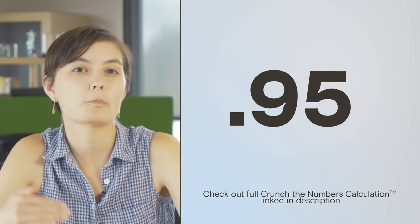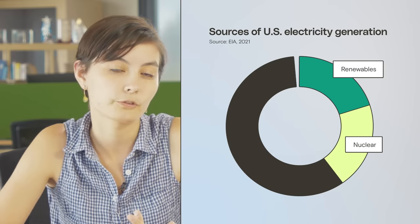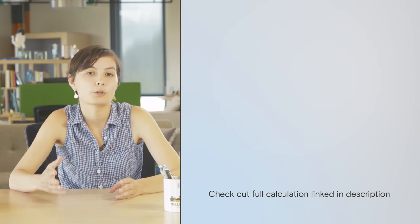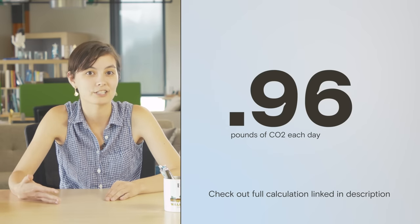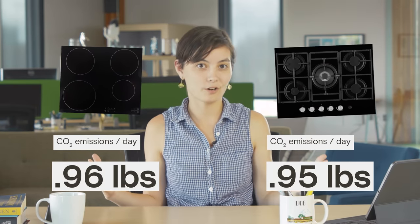We calculated that each day, an average home cook using a gas stove would produce about 0.95 pounds of carbon dioxide. Induction stoves, on the other hand, use electricity. So to figure out the carbon emissions of using an electric induction stove, we have to look at the grid. Right now, the U.S. electric grid is powered mostly by renewables, nuclear, and fossil fuels, which are a mix of coal, natural gas, and some petroleum. When you add it all up, an average home cook would produce about 0.96 pounds of carbon dioxide every day by using an electric induction stove. So right now, on average, an electric induction stove and a gas stove produce about the same amount of CO2. But those emissions could vary a lot depending on where your state or region gets its power.